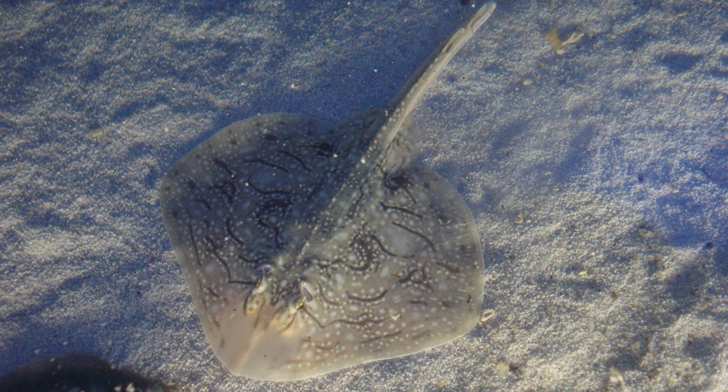This leaves us with just one question: what is the difference between a skate and a ray? I'll explain next week, when we meet the members of Order Rajiformes, the skates.